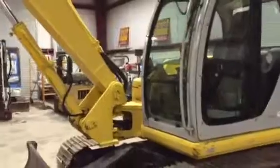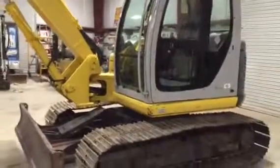Only on auction time at Browse Auction are you going to find an SK80CS in this kind of condition. Come on down to South Louisiana and get a buck. Thank you.